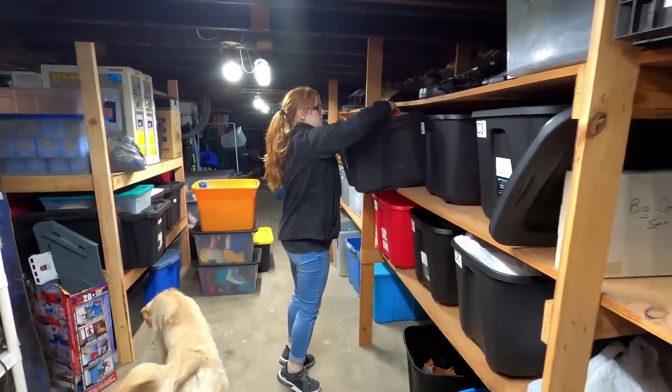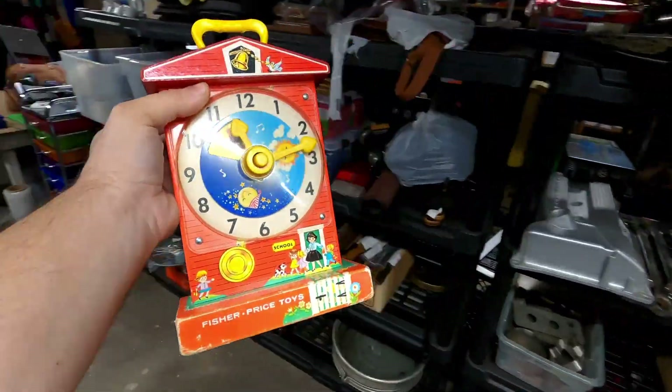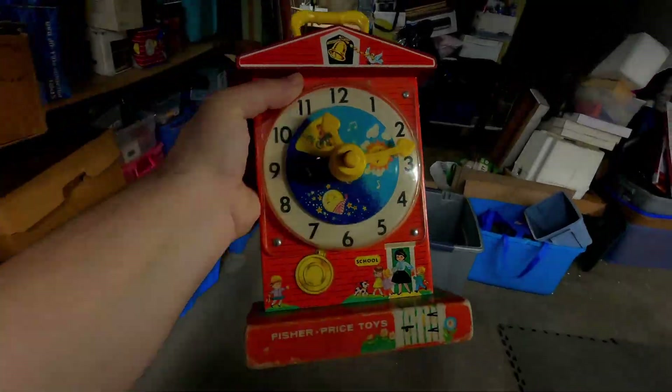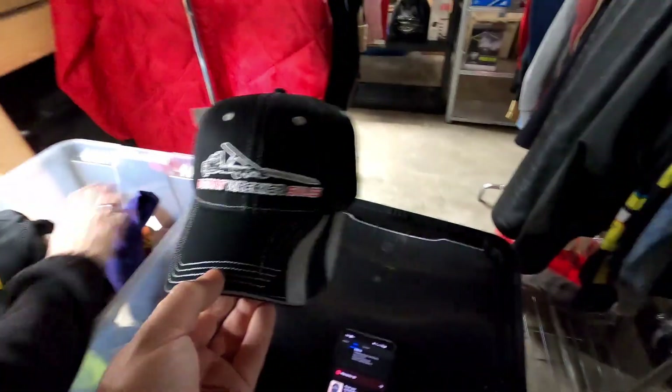Megan is digging in the tote looking for the old toy clock. I've had a million questions on this thing and nobody ever bought it until today — somebody finally bought it and I think they paid full price. How much did it sell for? 18 dollars plus shipping.